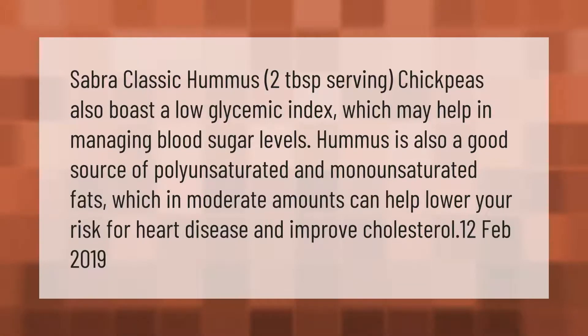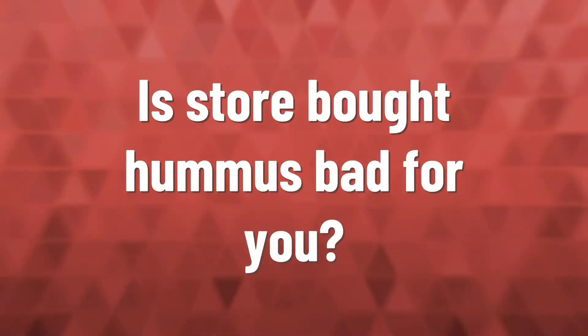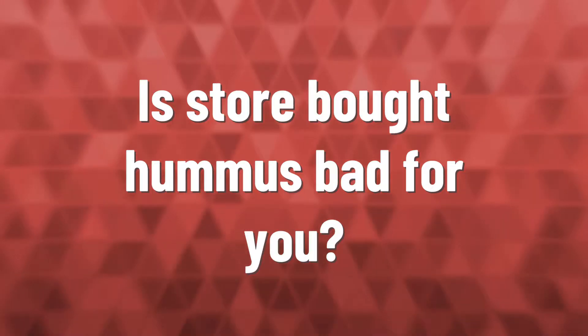Sabra classic hummus has a two tablespoon serving size. Chickpeas also boast a low glycemic index, which may help in managing blood sugar levels. Hummus is also a good source of polyunsaturated and monounsaturated fats, which in moderate amounts can help lower your risk for heart disease and improve cholesterol.